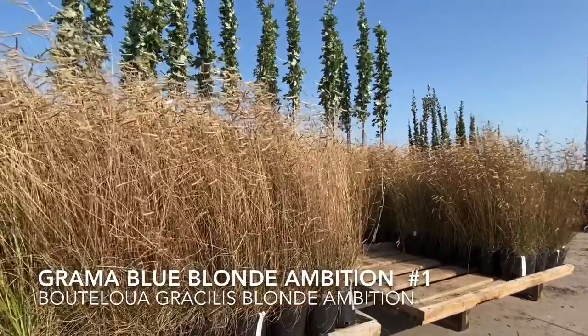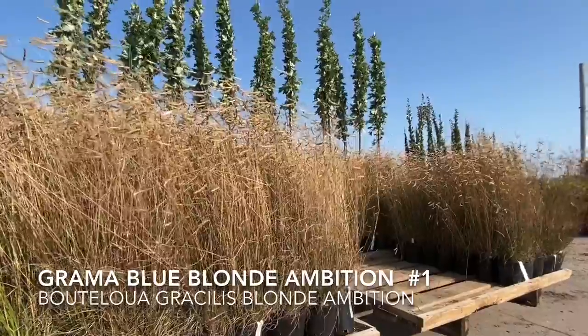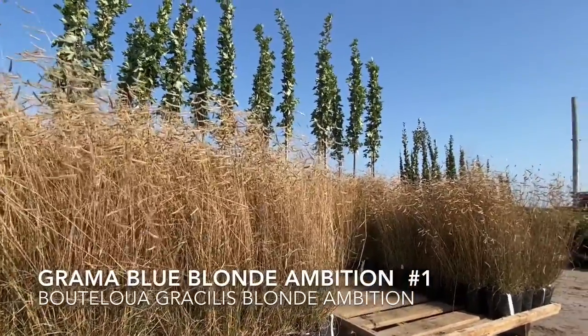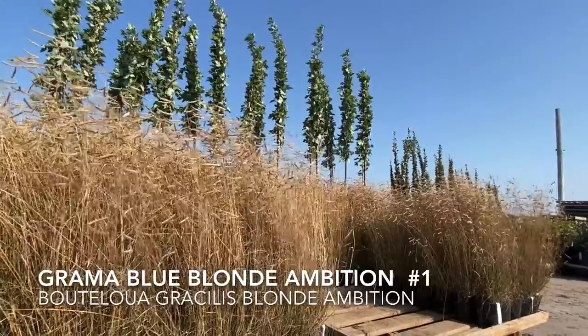Here we have some Blonde Ambition. It looks beautiful. It's a really nice plant when it blows in the wind — the little heads move in silly ways and it's pretty great.